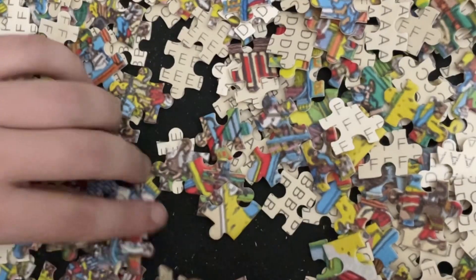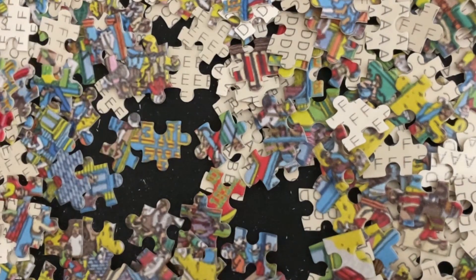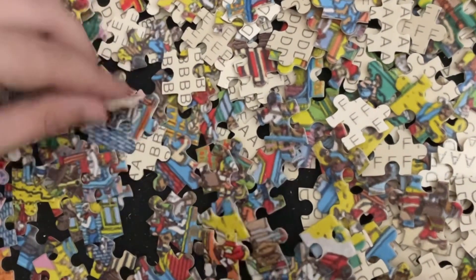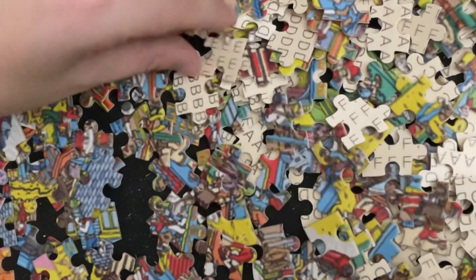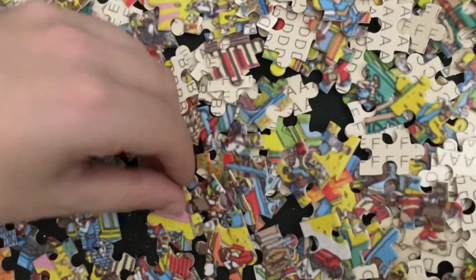I should not have started doing this at 11 at night — that was a dumb time to start. Where is Waldo? Not here, not there. I just did a parody of the Teletubbies theme song, if you didn't know what that was.